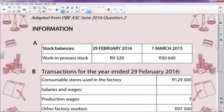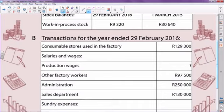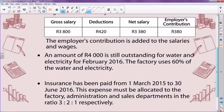Let's look at what the question actually gives us. We have stock balances, transactions for the year, and additional information regarding all the adjustments relative to what we are expected to do. We'll go through these when we do the actual question.